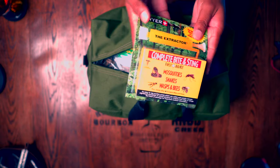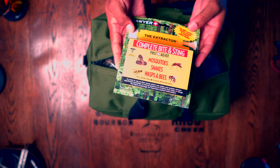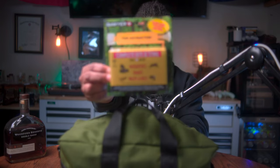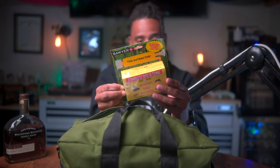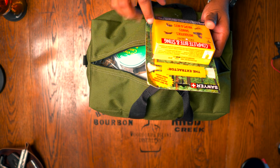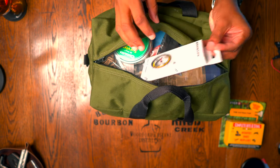Right here at the top we have a Complete Bite and Stings kit — this is for mosquitoes, snakes, and wasps. This is by Sawyer and it's a venom extraction kit. If you ever get bit, it gives you instructions on the back on how to extract the venom. I've never done it before and never even bought anything like this for any of my kits — I'm going to research that and keep it in my arsenal.